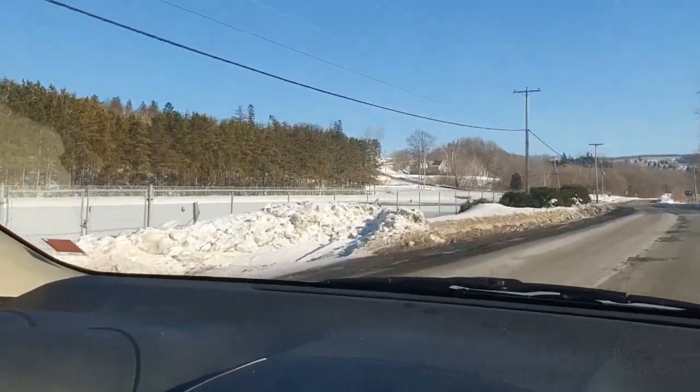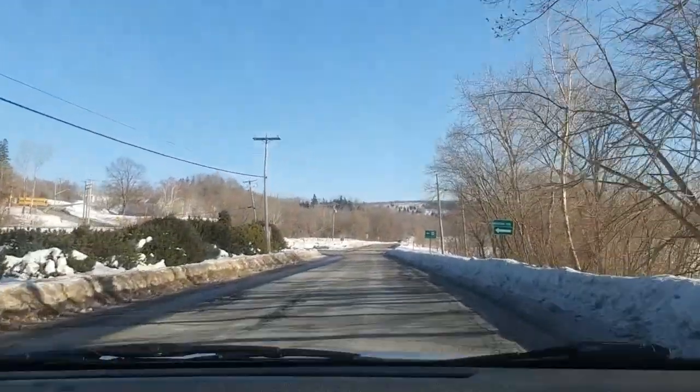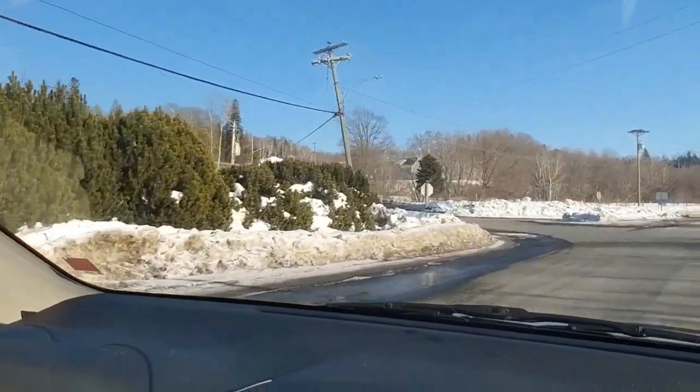And that's the limit for the town. If you kept on this road you'd get to Woodstock. We're going to go up here and drive around the industrial park.